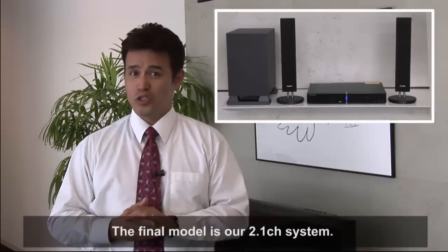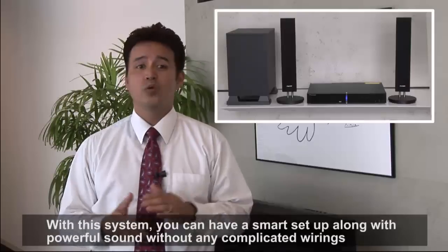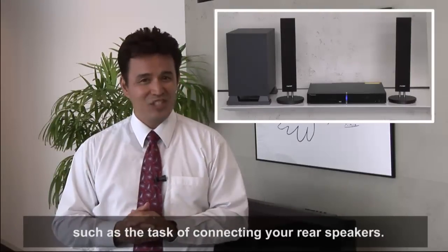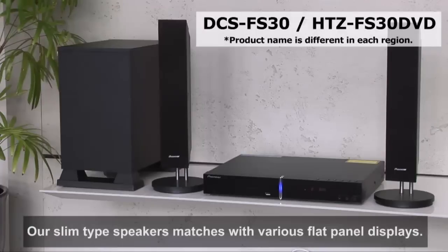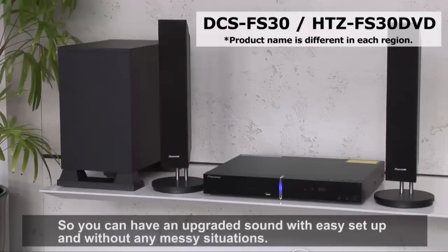The final model is our 2.1 channel system. With this system, you can have a smart setup along with powerful sound without any complicated wiring, such as the task of connecting your rear speakers. Our slim type speakers match with various flat panel displays, so you can have an upgraded sound with easy setup and without any messy situations.